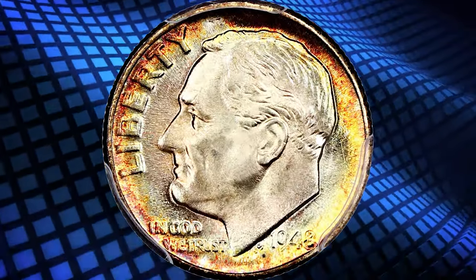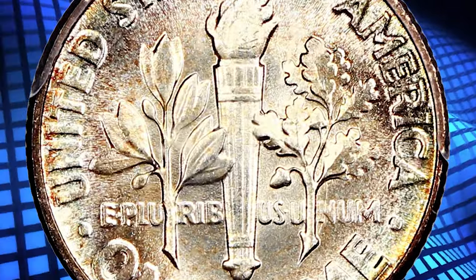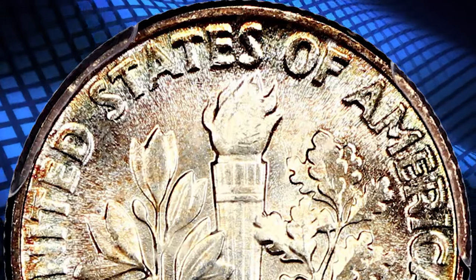It has the FB designation, which stands for full bands. In numismatics, a full bands or full torch Roosevelt dime refers to a specific condition or grade of a dime coin, particularly the Roosevelt dime series that was first minted in 1946.